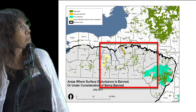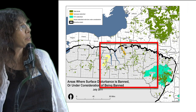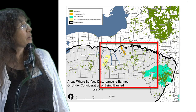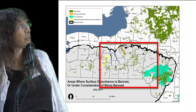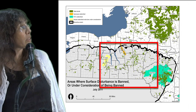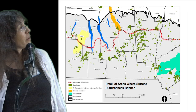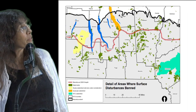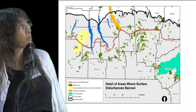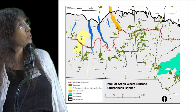Surface disturbance is being banned on county- and state-owned forests, wildlife management areas, and parks, as well as in the Skinny Atlas watershed and the New York City watershed. There's currently discussion about banning drilling in the Keuka Lake watershed. There's a dashed red line showing the 2,000-foot depth, north of which there's unlikely to be as much exploration.